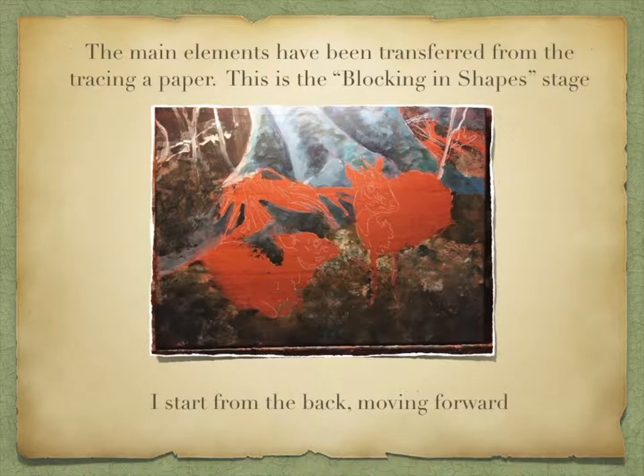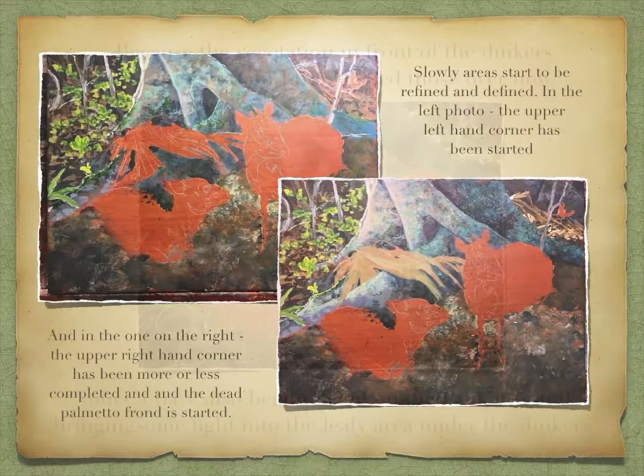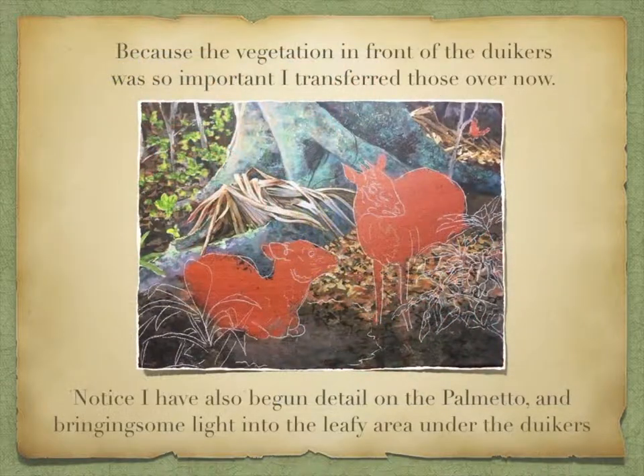This is the blocking-in stage — I start from the back, moving forward. Slowly, areas start to be refined and defined. In the left photo, the upper left-hand corner has been started, and on the right, the upper right-hand corner has been more or less completed, and the dead palmetto frond is started. Because the vegetation in front of the duikers was so important, I transferred those over now. I've also begun detailing the palmetto and bringing some light into the leafy area under the duikers.